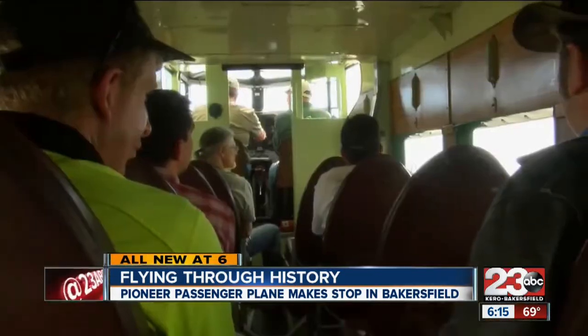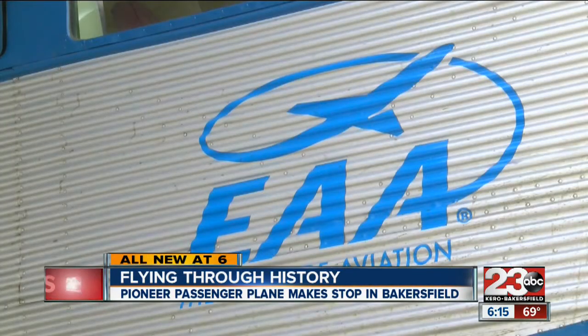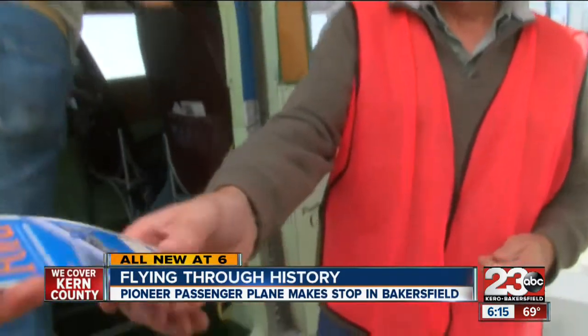The Ford tri-motor 4ATE is visiting Bakersfield courtesy of the Experimental Aircraft Association — just to have fun with airplanes, promote aviation, educate people about airplanes, and educate youth about airplanes.